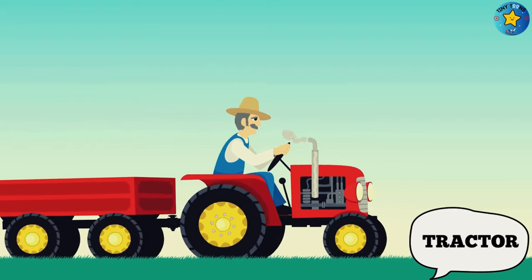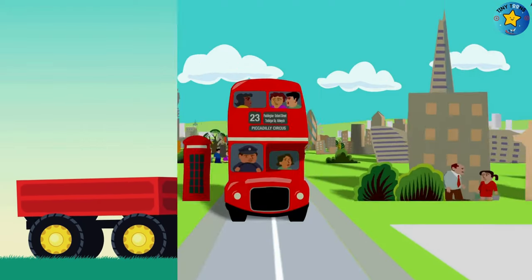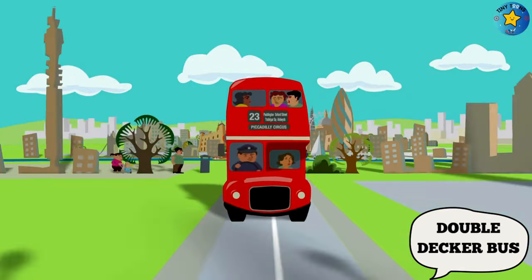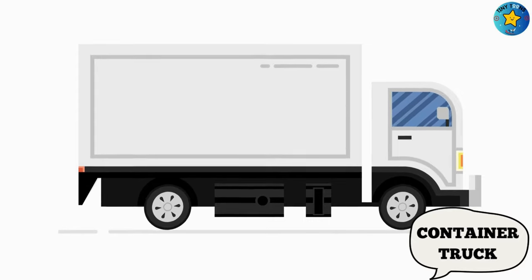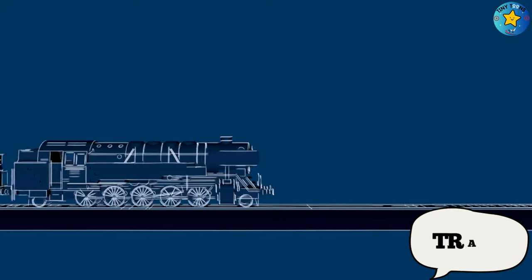This is a tractor. This is a double-decker bus. This is a container truck. This is a train.